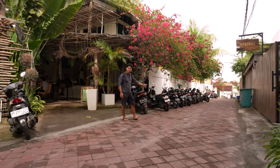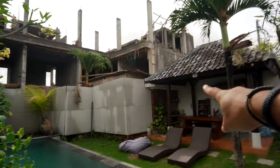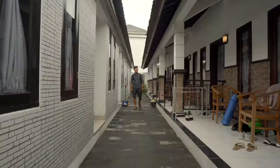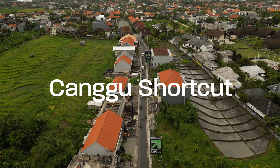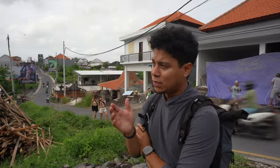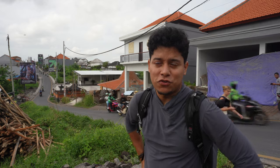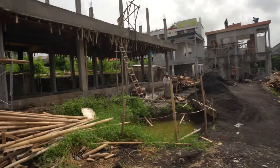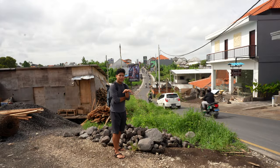I found this co-working space because I used to live in a guest house just around the corner. The owner is there and they're building new rooms and keeping the pool. Tropical Nomad and my old guest house are in front of the famous shortcut that connects Batu Bolong all the way to Beragua. It's always under construction and has changed so much — you can even see an old video I made on my old Spanish channel showing the construction then.